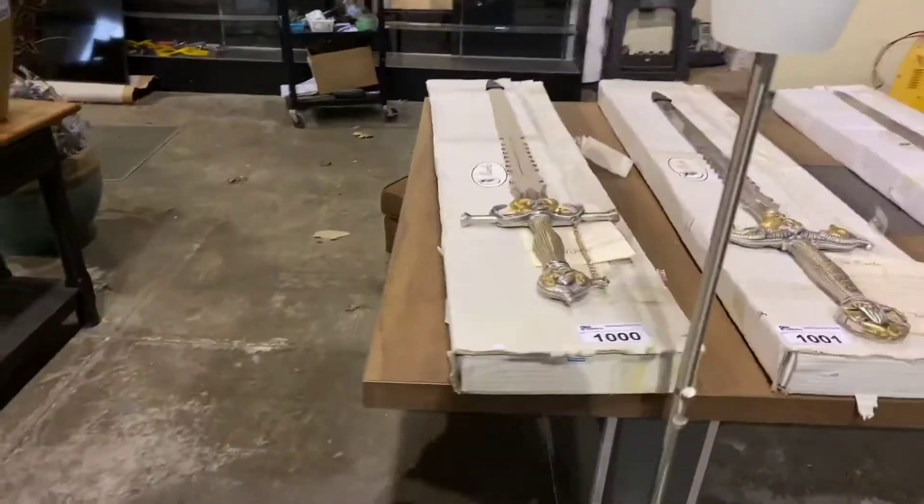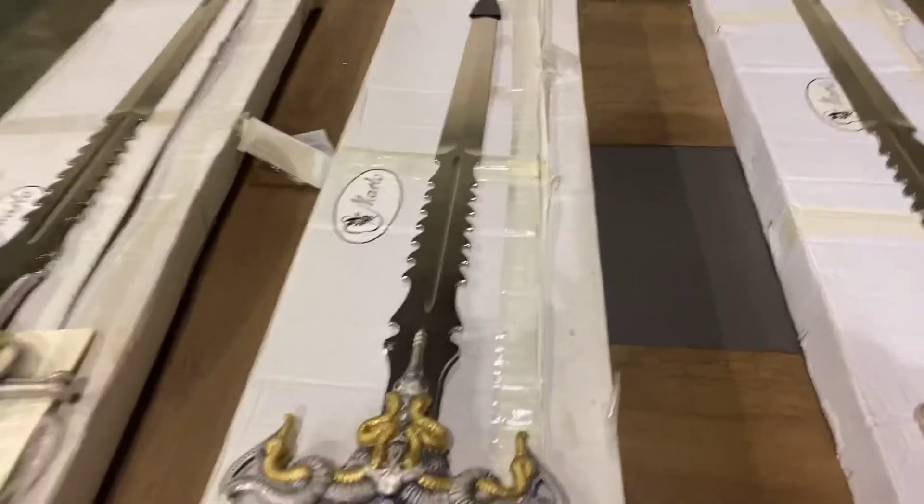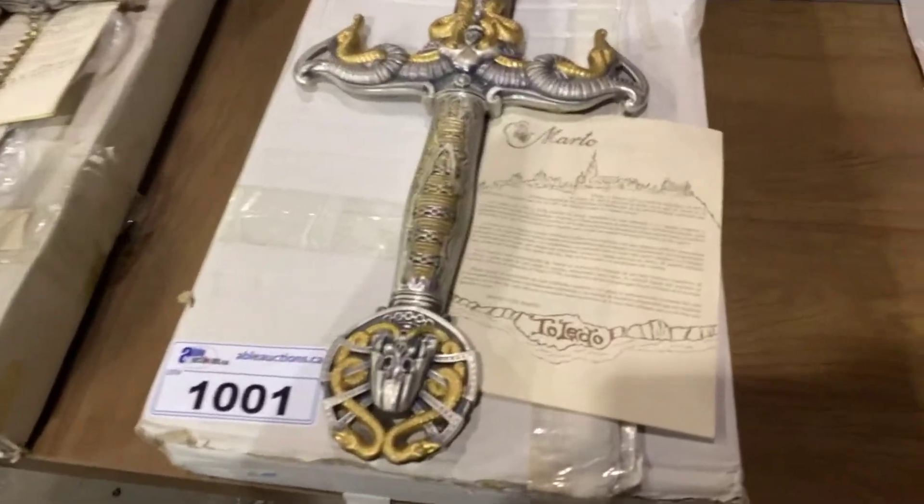Check out this sword collection — very heavy swords. You can go online and check them out; they're up for bid right now.